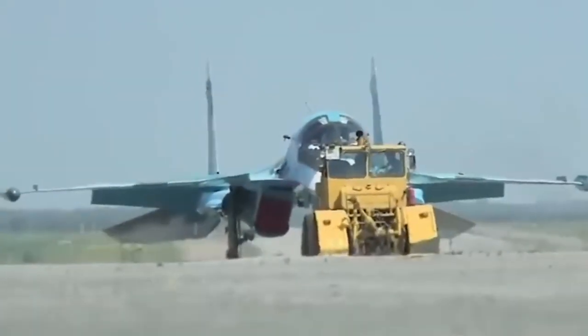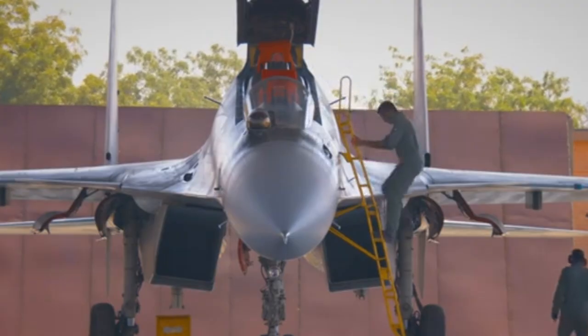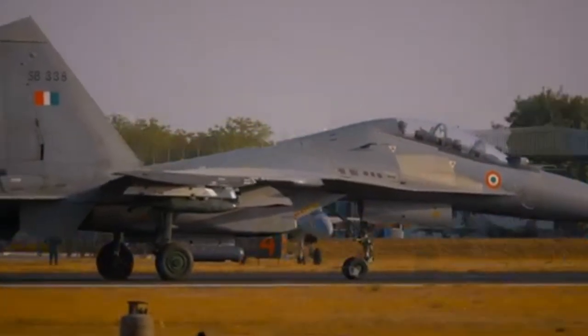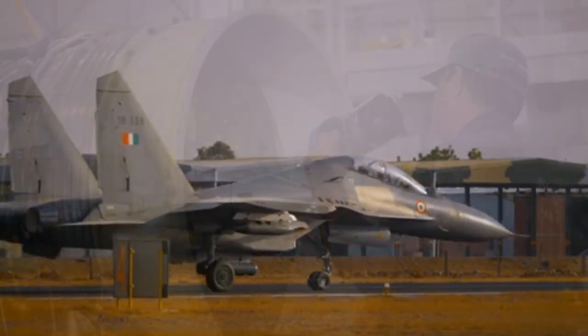By the 2000s, India wasn't just flying them, it was building them locally. Every Su-30MKI that takes off today carries a mark of Indian engineering pride.